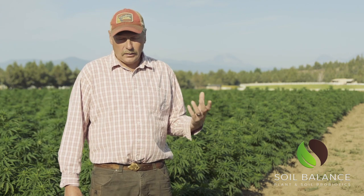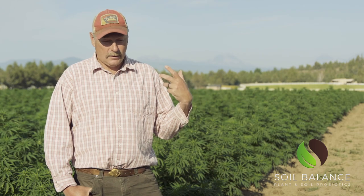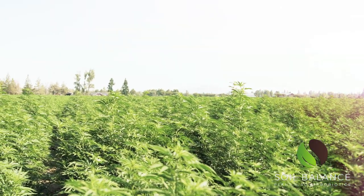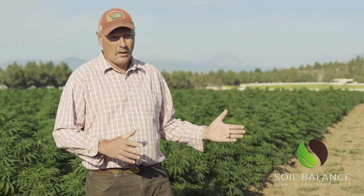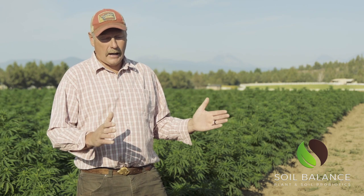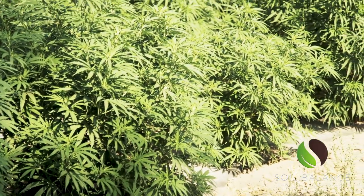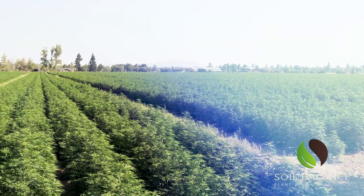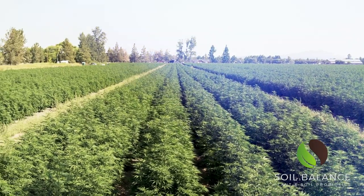Last year we started using Kind Roots and had great success, and a lot of people on YouTube found us and started asking questions. This year we've really embraced it with Kind Roots and used it from the greenhouse — we gave them a shot in their little trays just before planting. From the nursery and the greenhouses we give them a small shot, then take them out into the field and give them two big shots during the veg state. We've been super happy with the production we've gotten out of it.